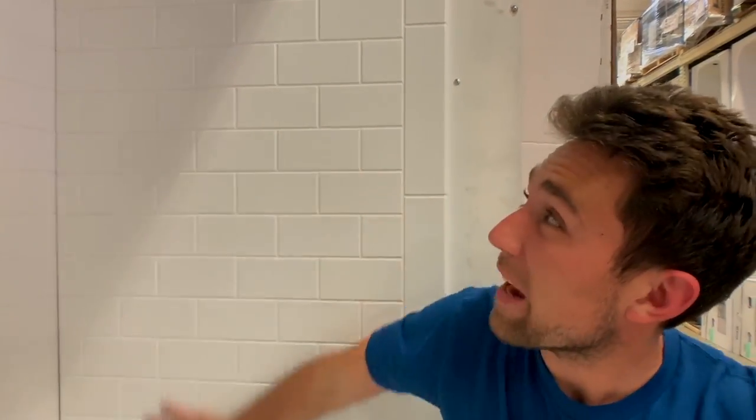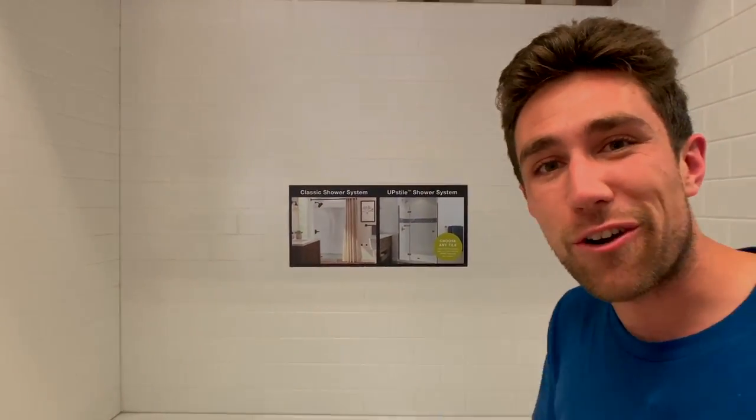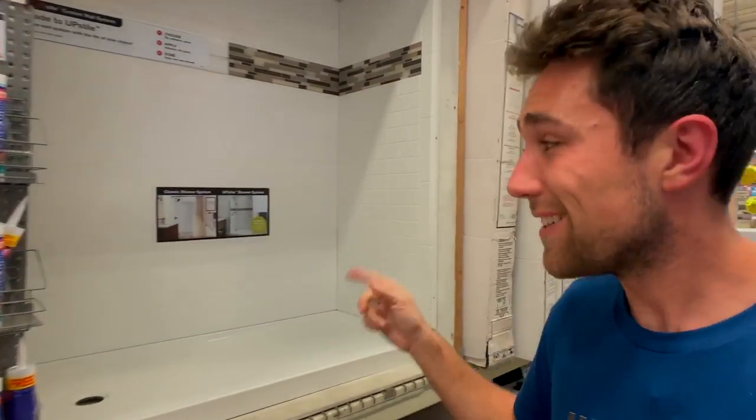See this awesome subway tile? It's actually not tile — it's a fiberglass single panel that comes as a set of four pieces. Put them together and you're done. You're not tiling anything — it's way cheaper and way faster. That's money in the bag, pro move right there.